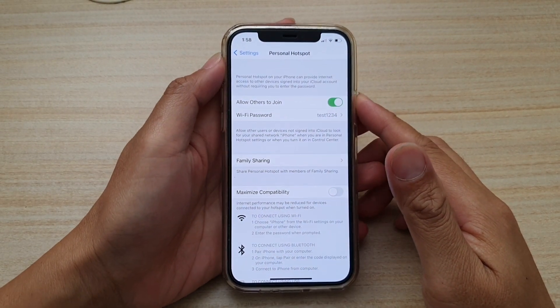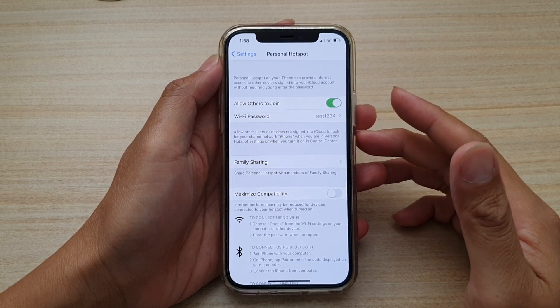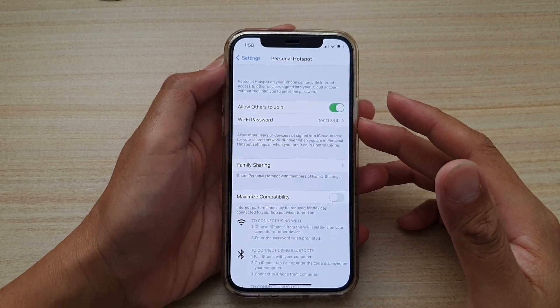Hi, in this video we're going to take a look at how you can fix a problem with other people not being able to connect to your personal Wi-Fi hotspot on the iPhone 12 or the iPhone 12 Pro.